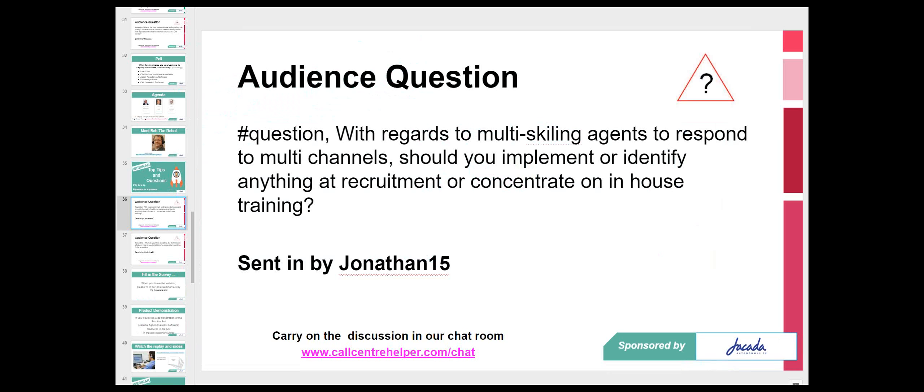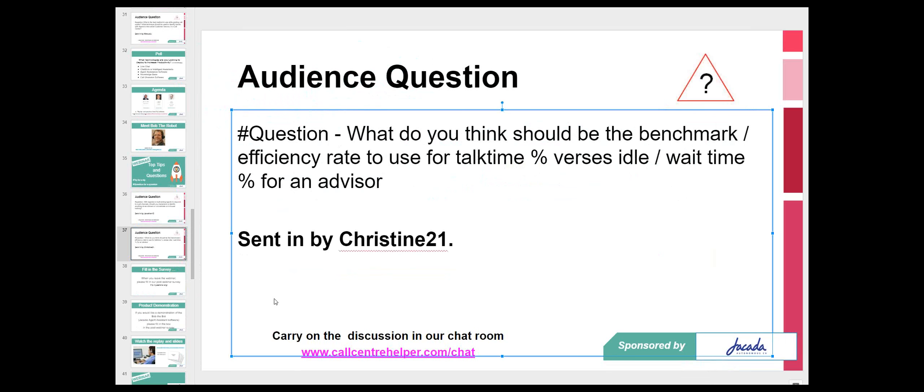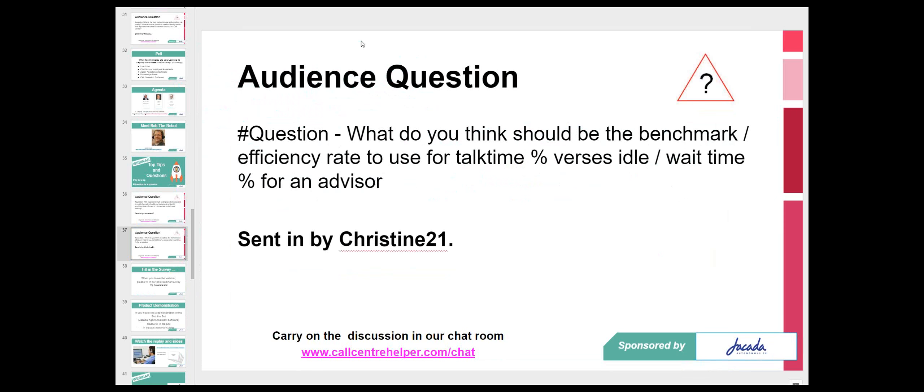We have a question from Christina: what do you think should be the benchmark efficiency rate to use for talk time versus idle wait time — the percentage for an advisor?